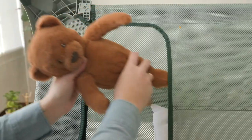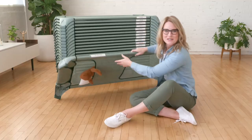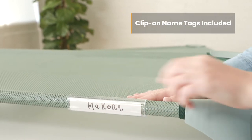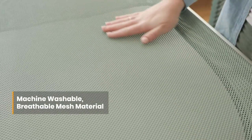My favorite feature is the built-in storage pocket for blankets, pillows, or special stuffed animals — how sweet is that! With the included clip-on name tags, individual items stay organized and classrooms stay clean. The cot fabric is a removable and washable athletic mesh, which is super soft, stretchy, and breathable.